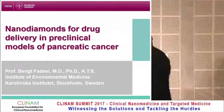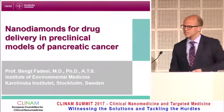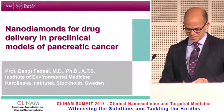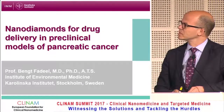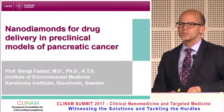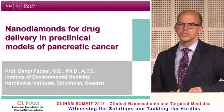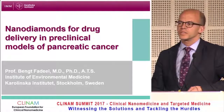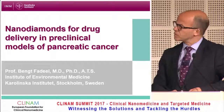Thank you very much. I'd like to start by thanking the organizers, and in particular Beat Loeffler, for the kind invitation. It's always a pleasure to come to Basel and attend these CLINAM meetings. What I'd like to do today in this very short presentation is to present some preliminary in vitro results on nanodiamonds for drug delivery in pancreatic cancer models.